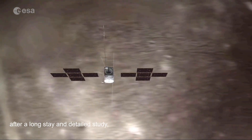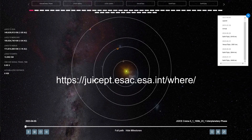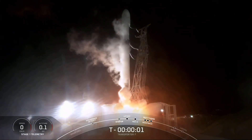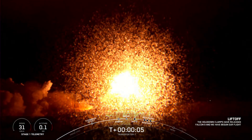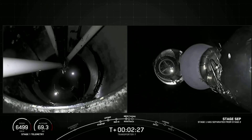You can follow along with JUICE's progress by going to the ESA website — I've included a link in the description below. Next, on April the 14th, SpaceX launched their next Transporter Rideshare mission. The Transporter 7 mission took off from Vandenberg Space Force Base in California, carrying 51 international small satellites including several built in the UK. As usual, SpaceX put on quite the show, from liftoff to MECO, stage separation, fairing deployment, and the landing of the booster.